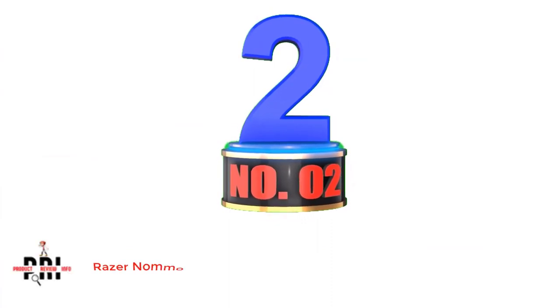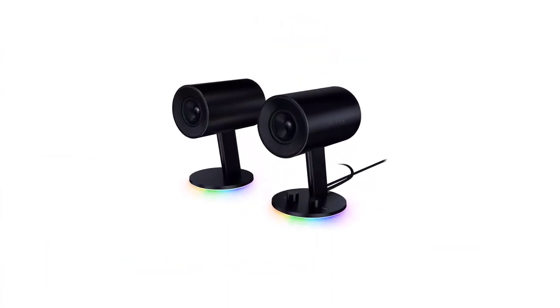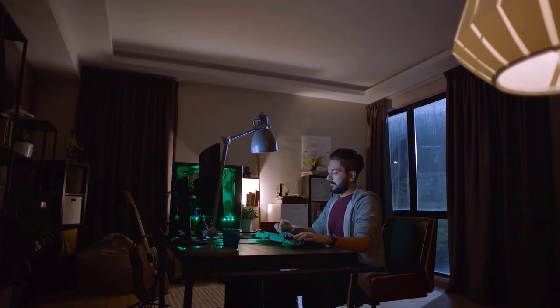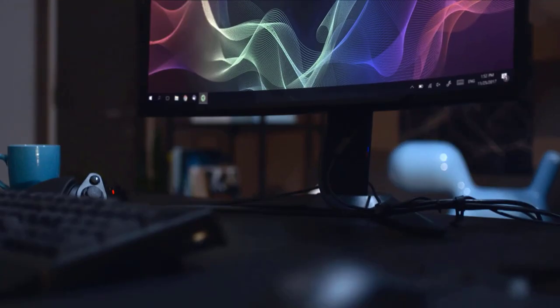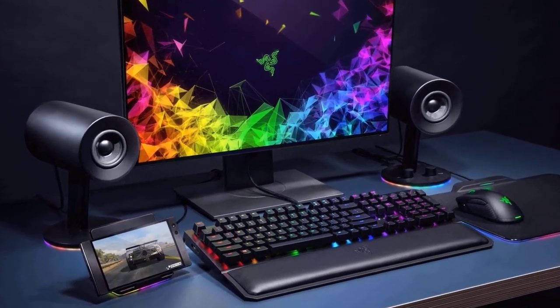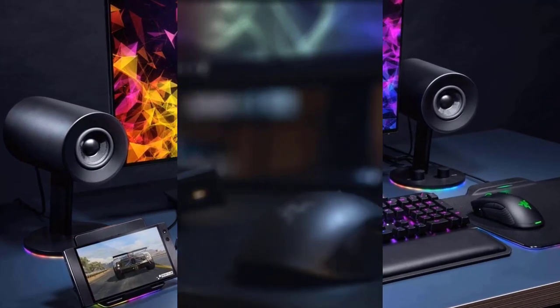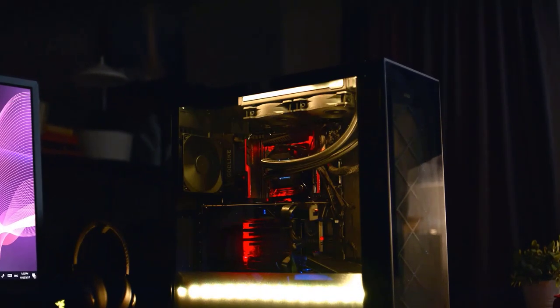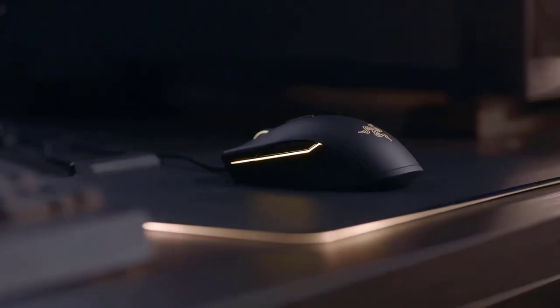Number 2: Razer Nommo Chroma Gaming Speakers. As you might already know, when it comes to premium gaming peripherals, no one can beat Razer, as they have maintained a huge and satisfied fan base over the years in the market. The Razer Nommo Chroma speakers are placed in the second position in this list, since they come with the best driver configuration. These are full-range 2.0 speakers that offer excellent stereo sound output from their custom 33mm woven glass fiber drivers, offering 10W max output.